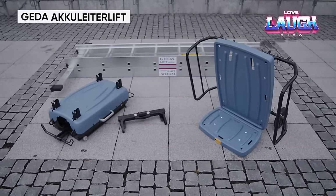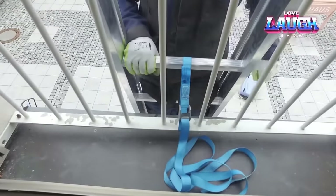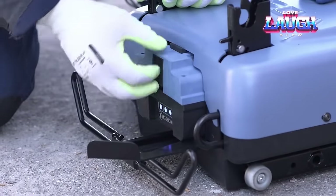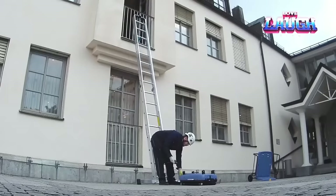Ladders have been an essential tool in construction and building maintenance for centuries. We would like to introduce the Jeddah AccuLider Lift, a cordless stair lift designed to ensure safety and increase productivity when working at heights. The AccuLider Lift is easy to use, making it an excellent solution for a wide range of ladder work.